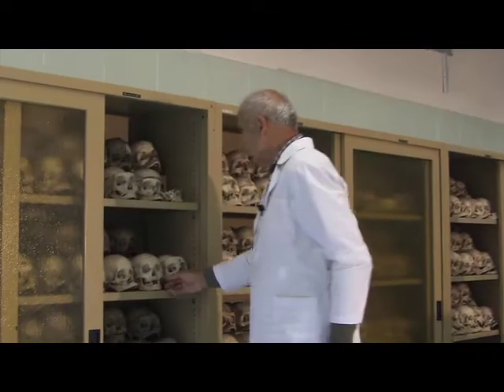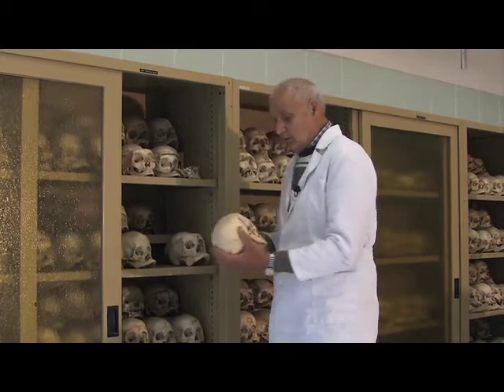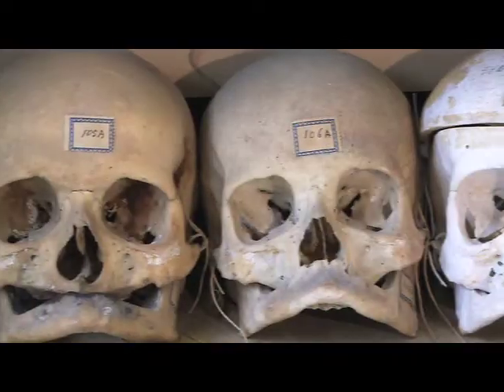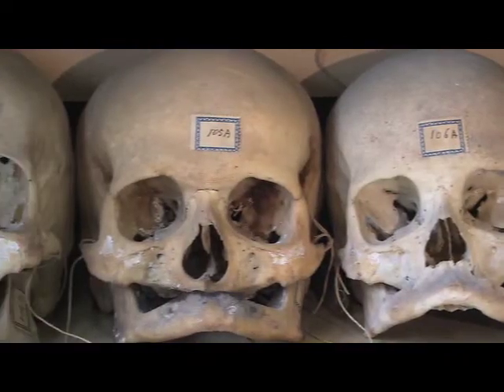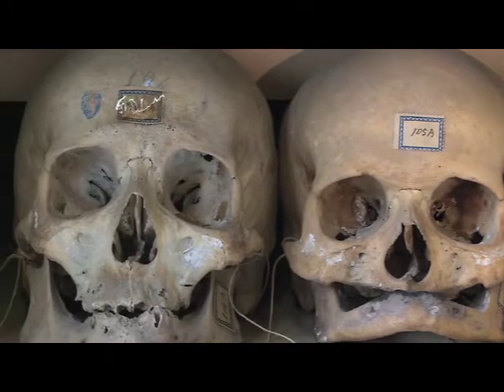Questo lavoro, spesso derivato da un accumulo sistematico di saperi empirici, tramandatisi generalmente in modo poco strutturato, ha portato nel tempo alla costituzione delle collezioni universitarie e quindi ai musei di Ateneo.